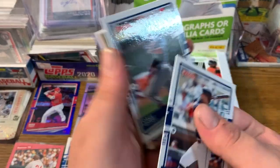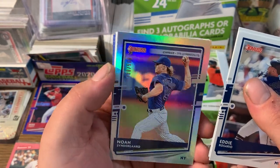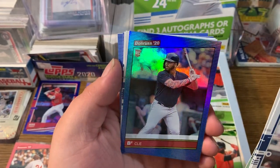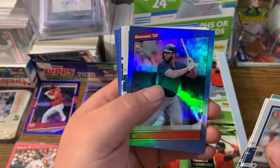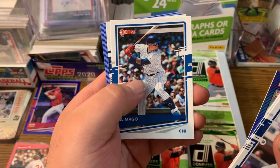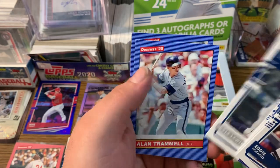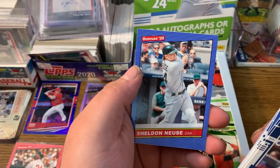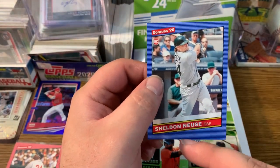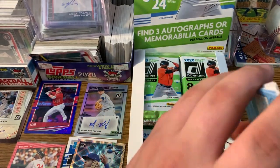Eddie Rosario, Jorge Polanco, we got a Synegard numbered out of 500. We got a B-squared Cleveland card — his name is B-squared, Bobby Bradley. El Mago, which is Javi Baez's nickname. Kyle Lewis rated rookie, Trammell, and Sheldon Noyce rookie card. Trent pulled a Sheldon Noyce rookie — it was signed, red parallel or something, numbered out of 10. He got a good hit there.